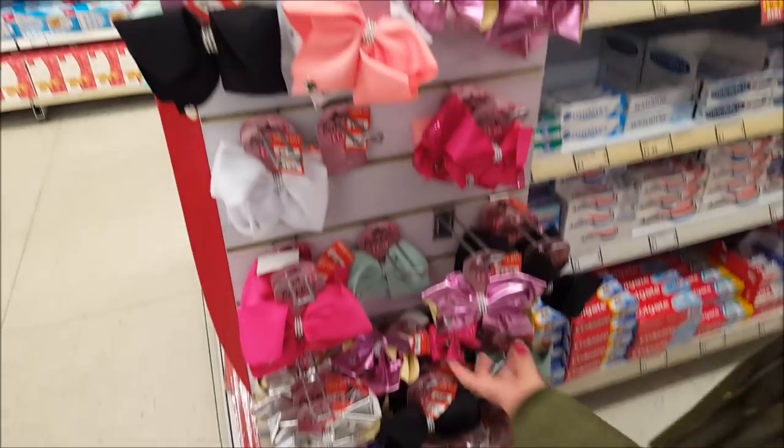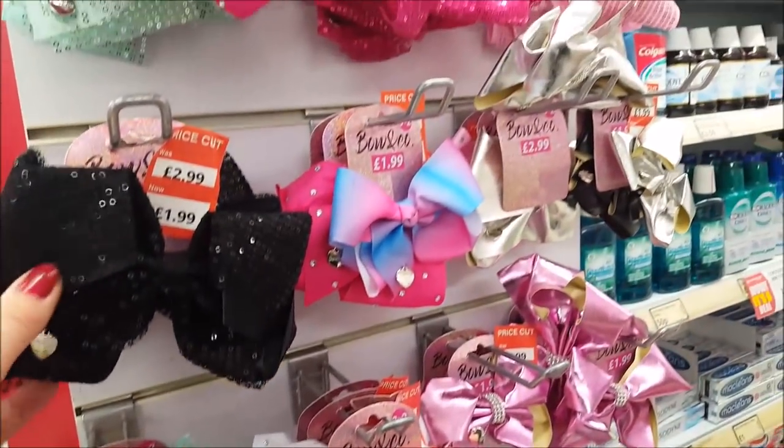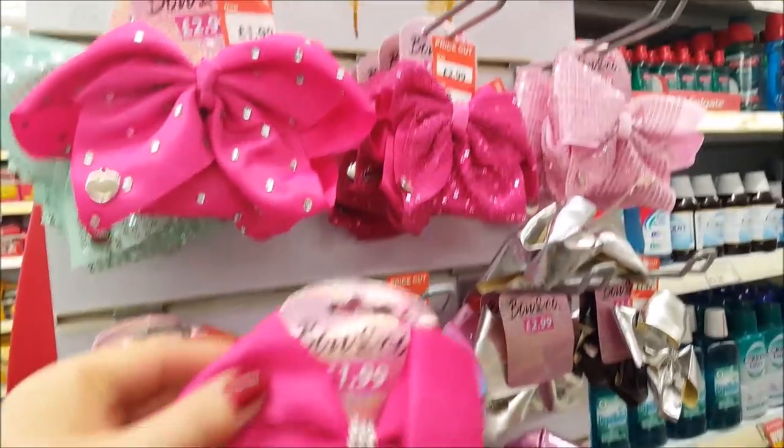There are some pretty bows, similar to the well-known make but a lot cheaper — £1.99 and £2.99, with a nice selection here.